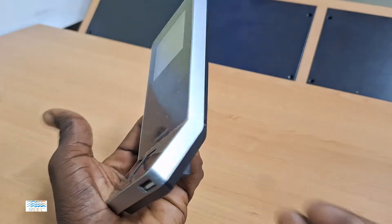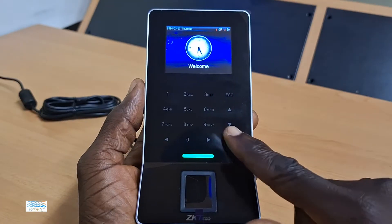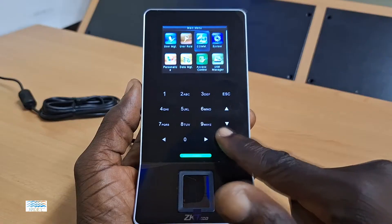This is a ZK-TECO F22 device. It is both a time attendance and access control terminal.